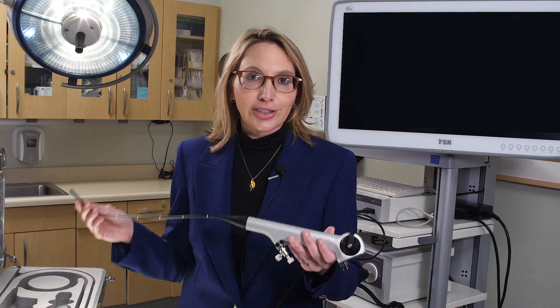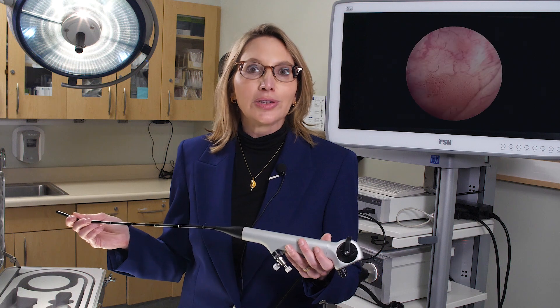And even though we do call it blue light cystoscopy, because it's actually using a blue light, when you see the tumors, they're actually a very bright pink.